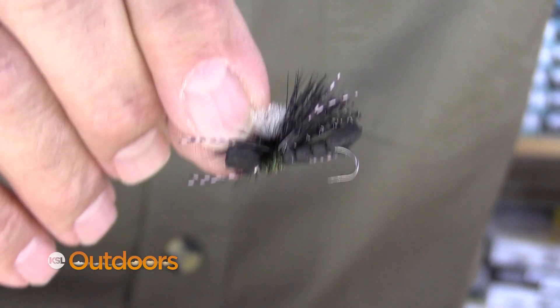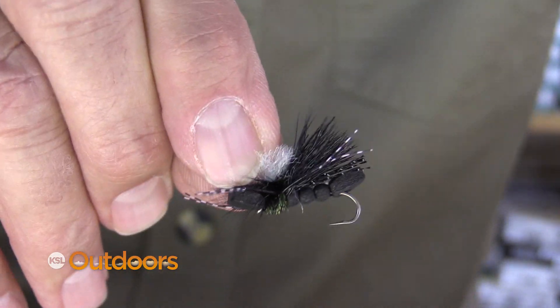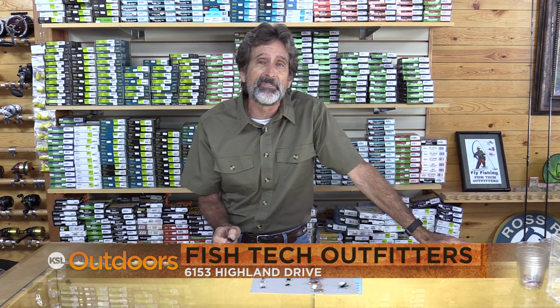Crickets — this is the forgotten one. Crickets are great; they work as well as hoppers and they'll work as a dry dropper too. For these terrestrial tips and a whole lot more, come into Fish Tech and we'll help you out. And now for tonight's fishing line.